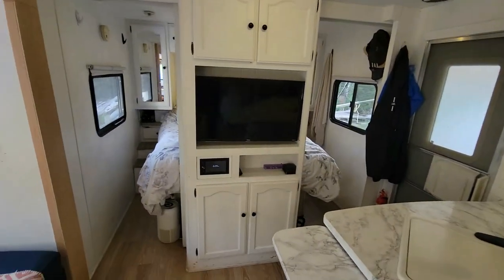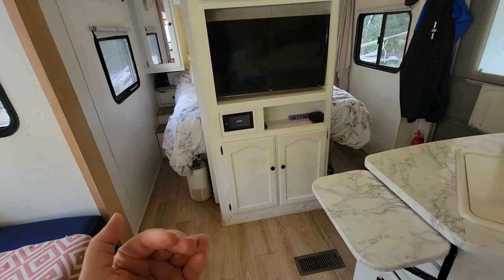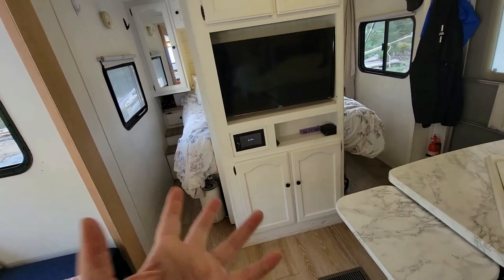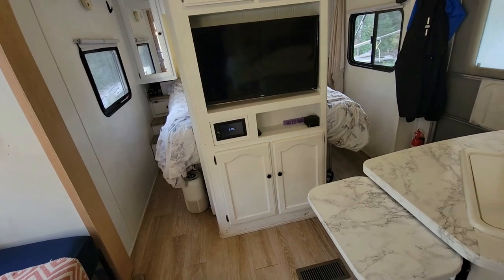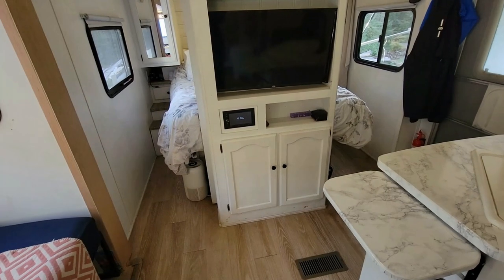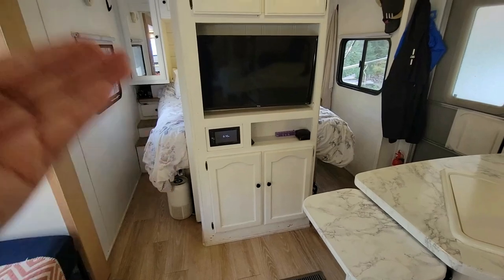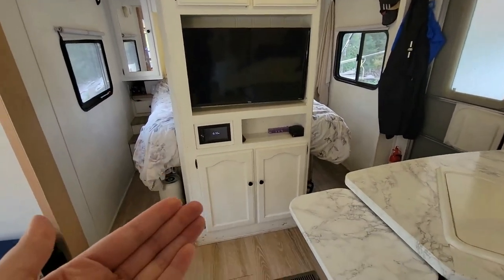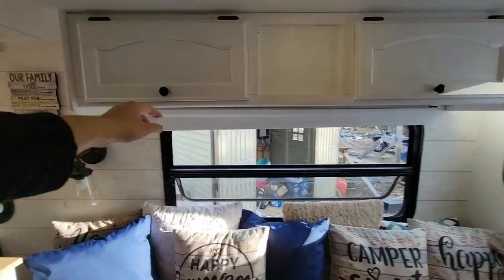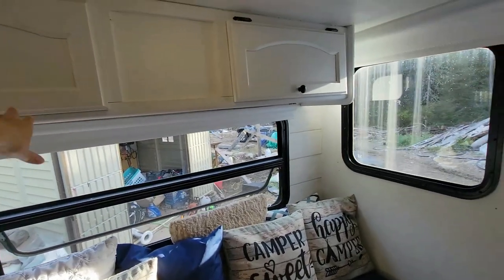Then we have our TV station — storage up above and storage on the bottom. We usually keep dog treats, extra food, and bills over there, although we don't have a lot of bills because we're completely off-grid — no energy bill, none of that. Anything goes in there, and up above is where our pantry items go.